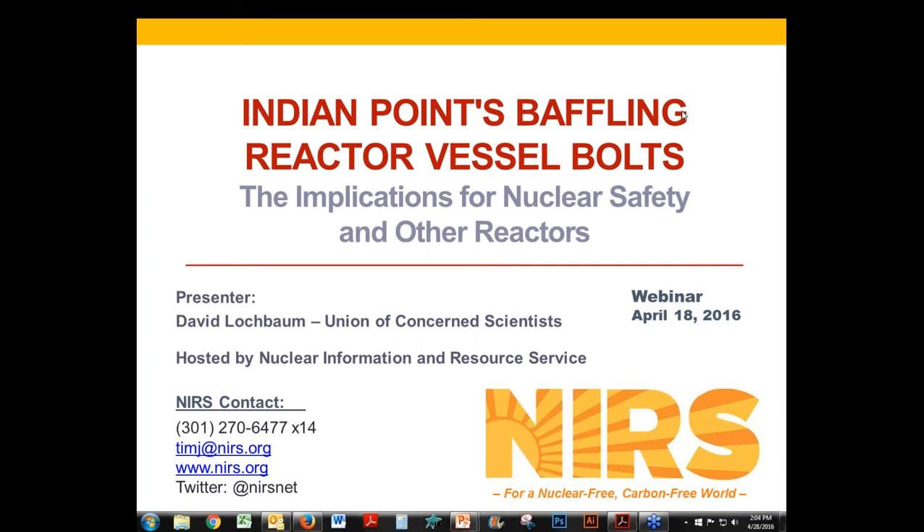So with that, I would like to hand the presentation over to David Lochbaum, who has been with UCS for over 20 years and has extensive experience having also worked within the industry and is one of our foremost nuclear safety experts in the country. Thank you for hosting this webinar series — I appreciate the opportunity to share our perspectives on this issue with the audience.